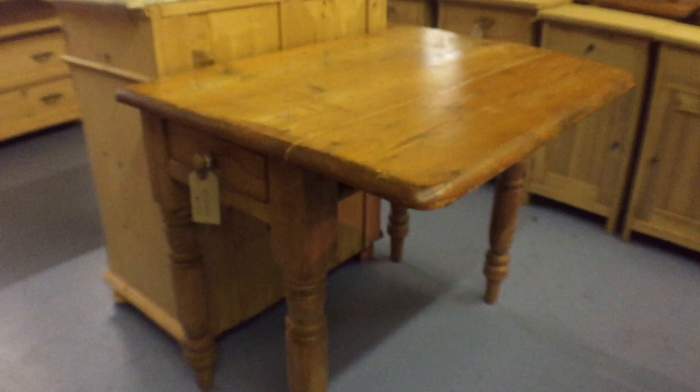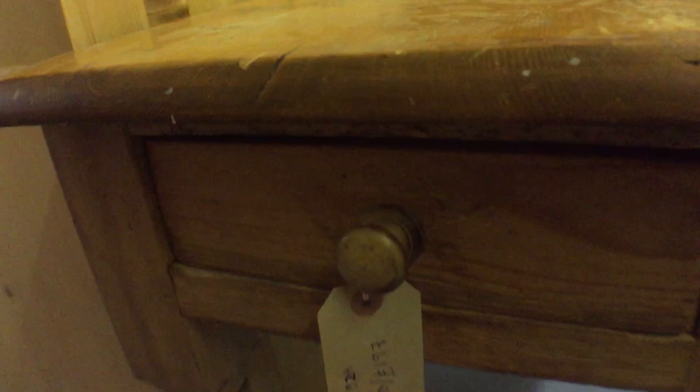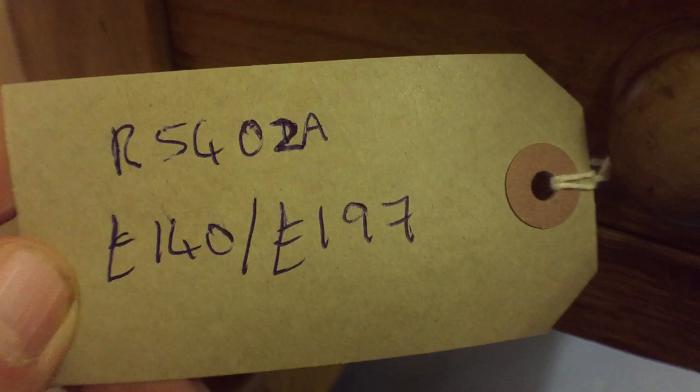An old English drop-leaf table with just one drop leaf — like a side table — with a drawer at the end. This needs a bit of work, but you could buy it as it is if you like doing things up yourself: £140 as is, or £197 when it's all done. There are the dimensions.